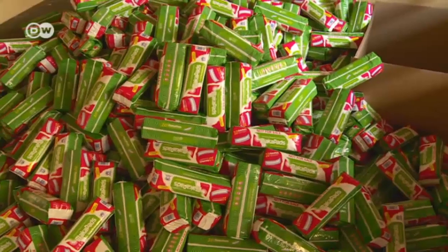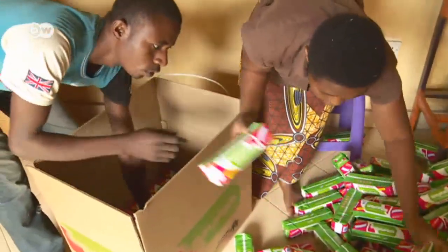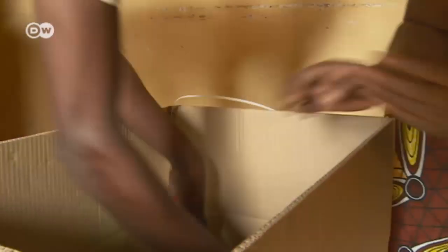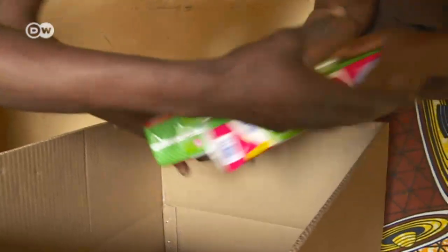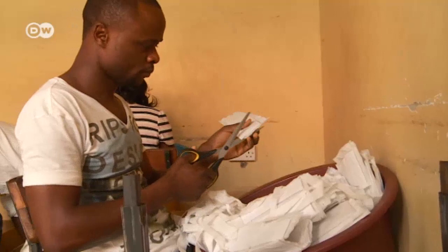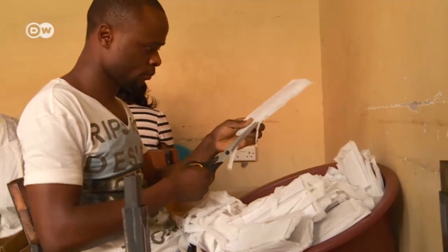The pads are so cheap that not only Uganda's schools but also the UNHCR refugee organization wants them. Moses Musazi's future plans are twofold: he wants to see maka pads marketed outside Ugandan borders, starting with Sierra Leone and beyond, with the goal of making maka pads a home product across Africa.